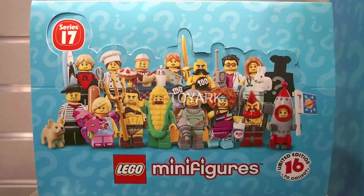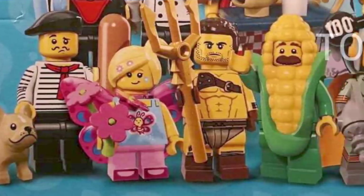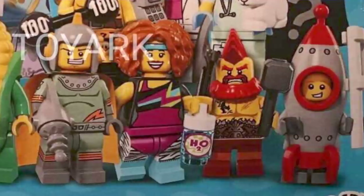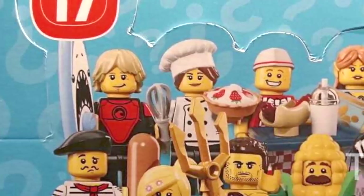Here we can see the photo from New York Toy Fair of Series 17. As per usual, the series will contain 16 minifigures, and there's definitely some pretty cool ones. In the front row we have the Connoisseur, Butterfly Girl, Roman Gladiator, Corncob Guy, Retro Space Hero, Dance Instructor, Battle Dwarf, and Rocket Boy.